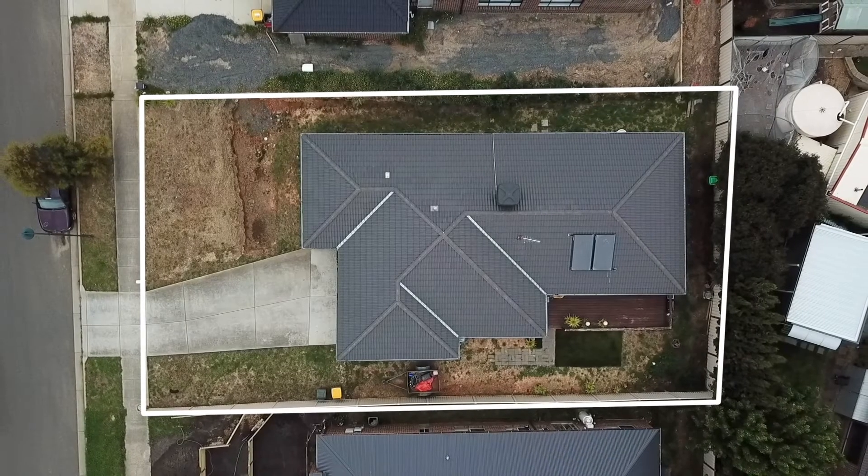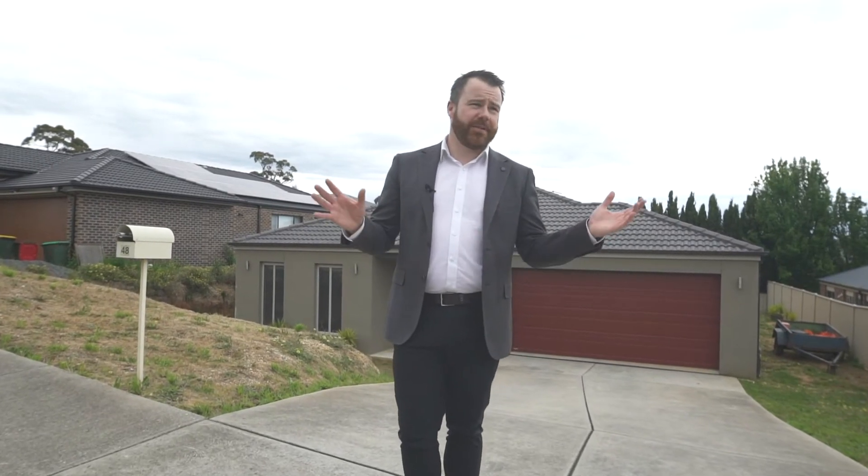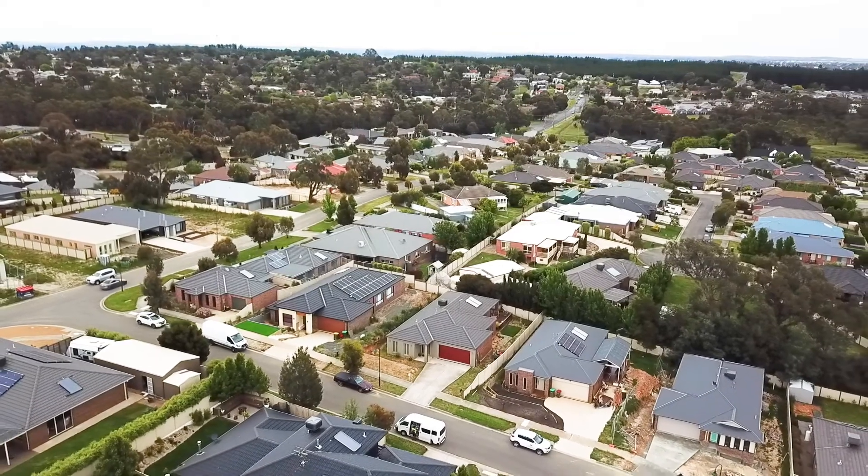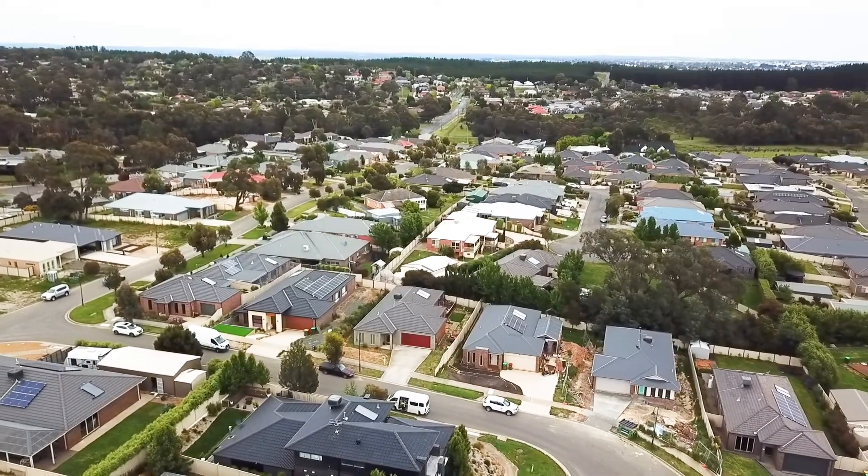The home is set on approximately 600 square metres. We need a few extra retaining walls and a little bit of landscaping to finish it off. We're in a fantastic location just a few minutes away from the Ballarat CBD, close to a number of schools, local parkland, and local shopping.